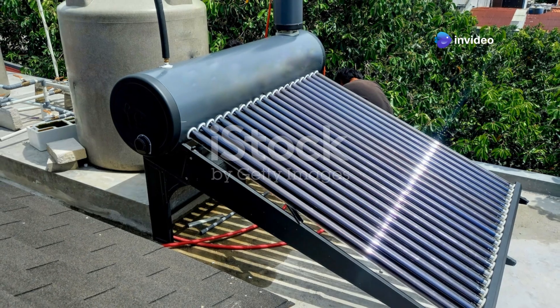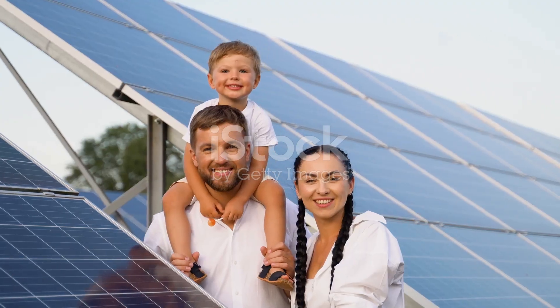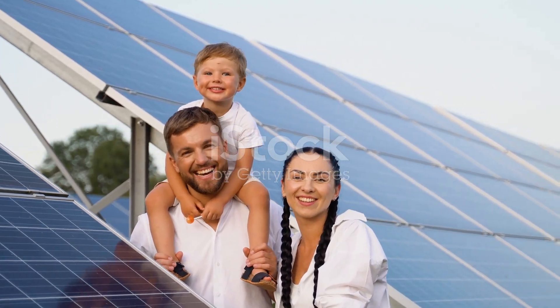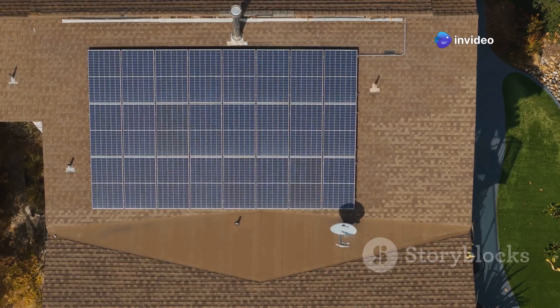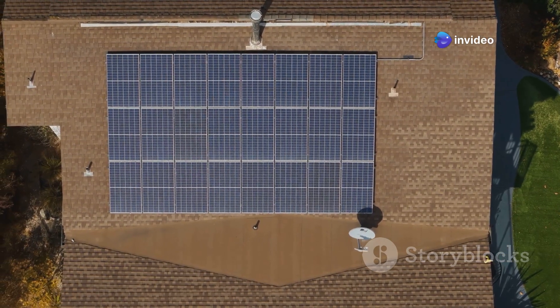While the upfront cost of a solar water heater may be higher than traditional water heaters, the solar energy you'll harness can yield great savings and environmental benefits. Heating water accounts for 18 percent of a home's energy use, but doing so with solar energy could cut your water heating bills by 50 to 80 percent.